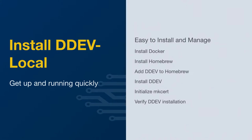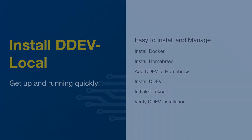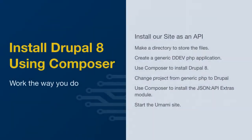In order to install DDEV Local, you basically need to have Docker and Homebrew already installed. Docker you can download from their website. Homebrew is pretty easy to figure out how to install.